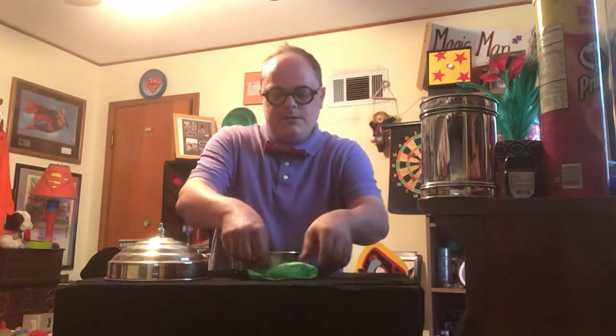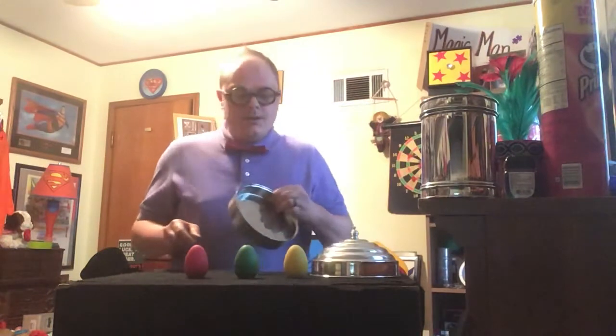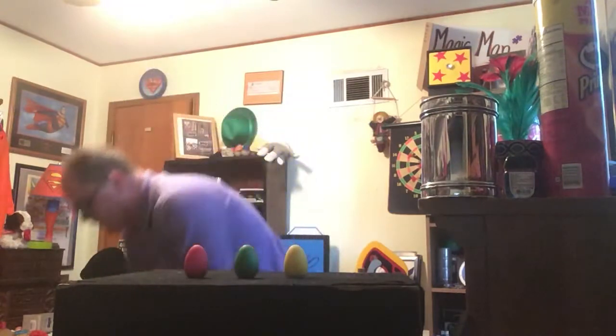Ladies and gentlemen, if I put it inside here, take this lid — some green eggs, a yellow egg, and a red one. Ta-da! Let's move on.